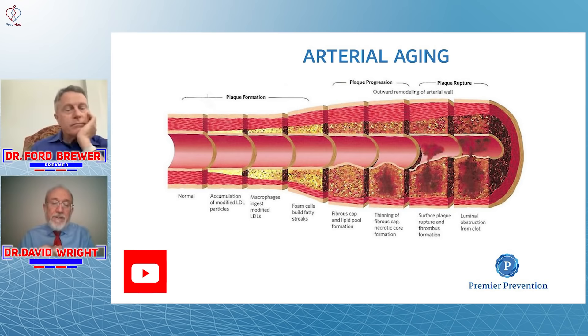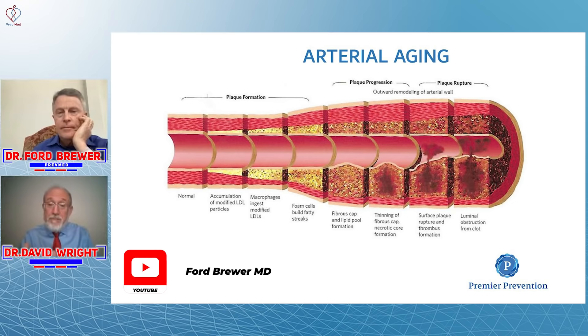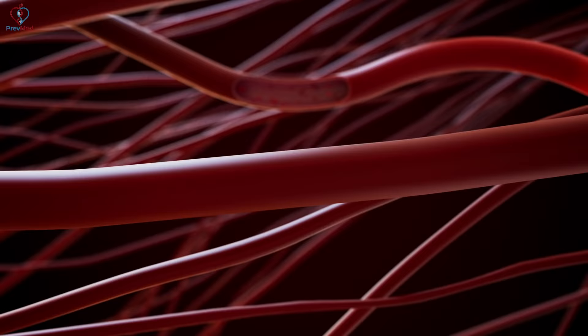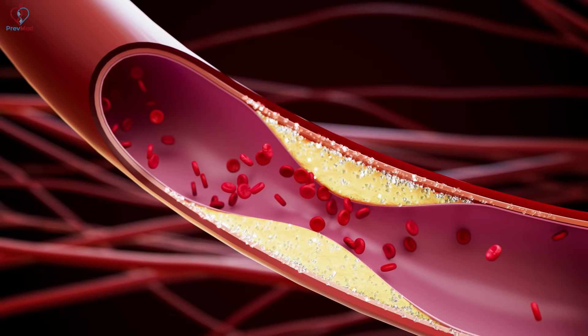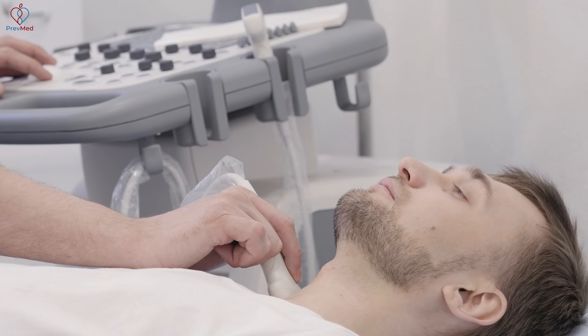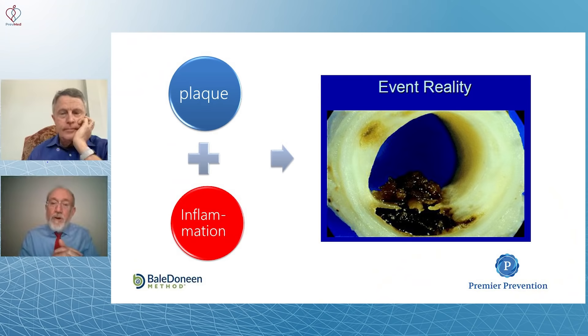When we decrease inflammation, we actually stabilize the plaque, allow healing to finish, and decrease events. In terms of symptoms of soft plaque — they're the same as hard plaque: usually none. There are usually no symptoms until plaque rupture occurs. With soft plaque, you're going to pass stress tests 99% of the time. Carotid ultrasounds not looking at the arterial wall will tell you that you're okay. Soft plaque is silent and deadly. Hard plaque more often will have symptoms, but it's just as deadly.